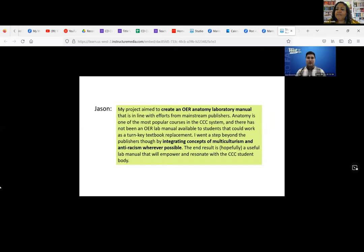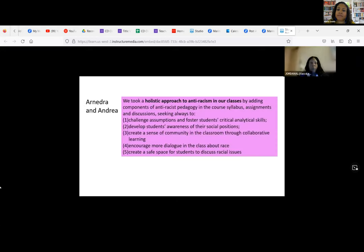For my OFAR project, I developed an OER human anatomy lab. Anatomy is one of the most popular courses in California community colleges, and I wanted to outdo what publishers were doing by integrating aspects of multiculturalism and anti-racism wherever possible. Arnidra and Andrea took a holistic approach to anti-racism by adding components of anti-racist pedagogy into our syllabus, assignments, and discussions. We wanted students to utilize critical thinking skills, develop awareness of their social positions, and create a sense of community through collaborative learning — making sure students felt secure and safe to discuss racial justice issues.